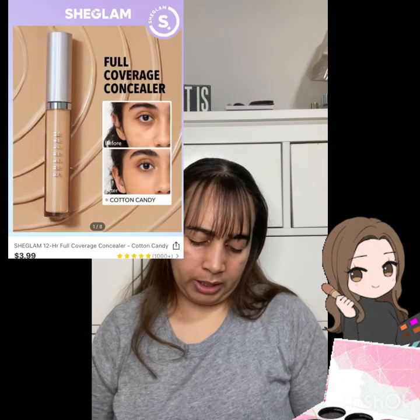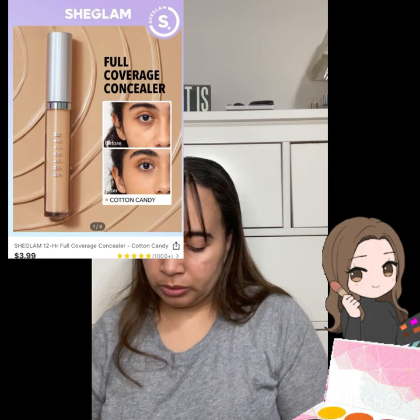Next I've got the Chic Glam 12-Hour Full Coverage Concealer. It comes in this holographic package — so cute. I got it in the shade Cotton Candy.